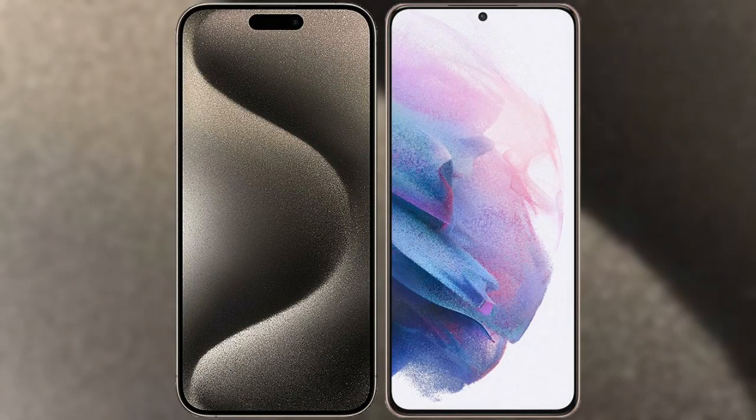I will compare the new iPhone 15 Pro Max with Samsung Galaxy S21 Plus.